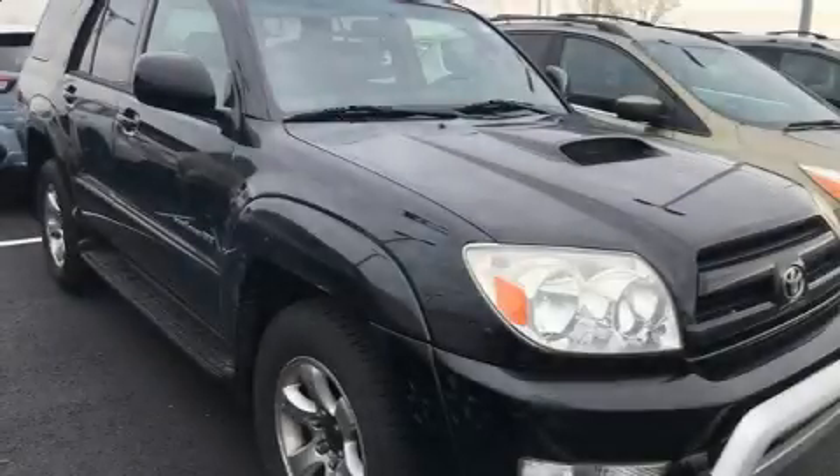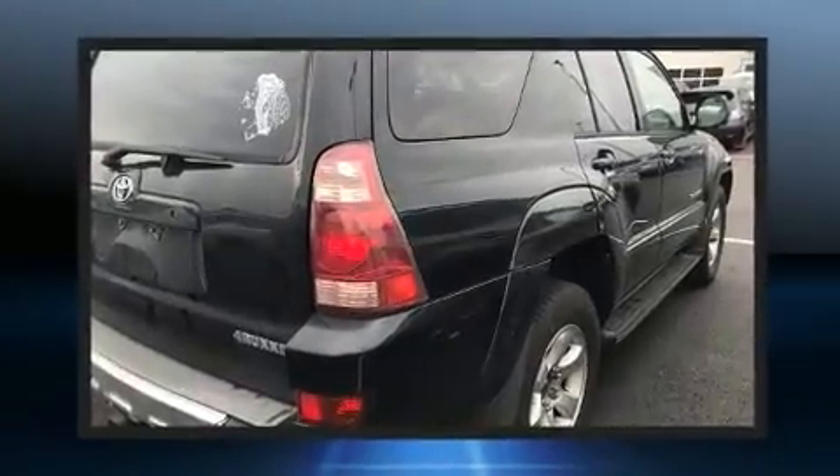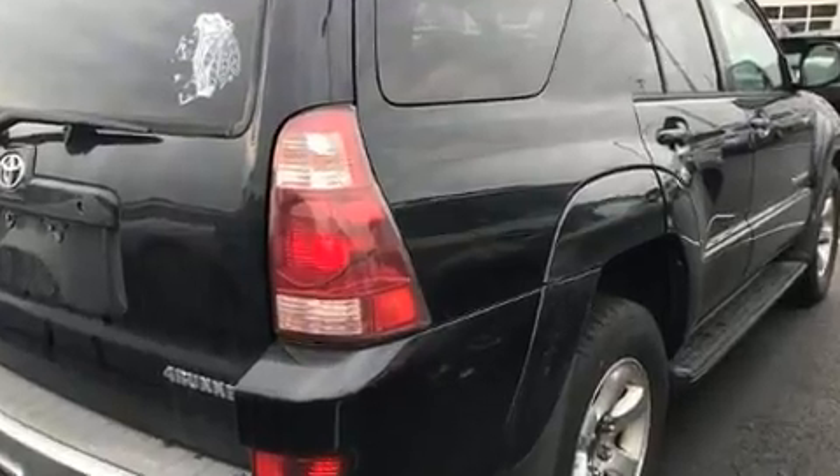Outstanding design defines the 2005 Toyota 4Runner. Under the hood, you'll find a six-cylinder engine with more than 230 horsepower, providing a smooth and predictable driving experience.